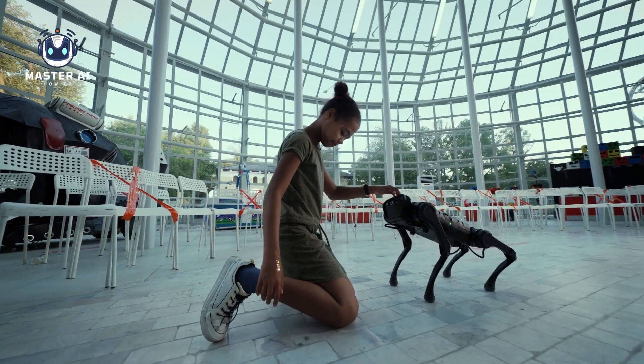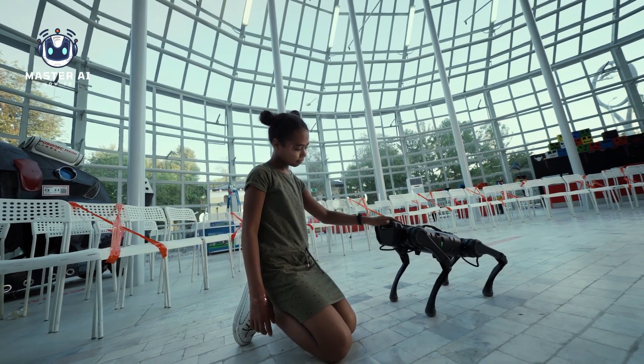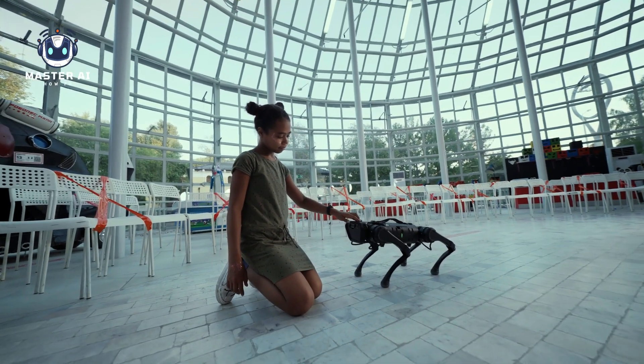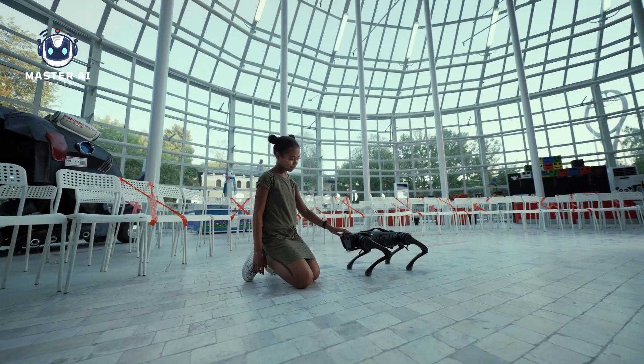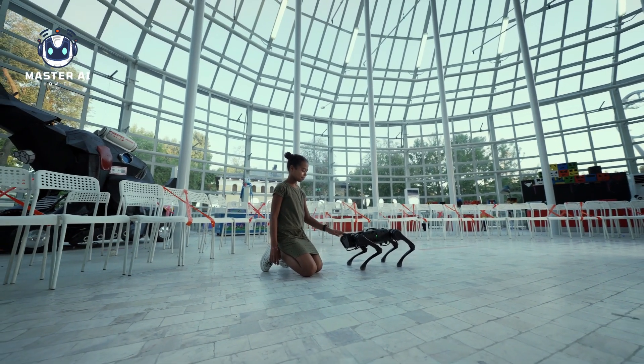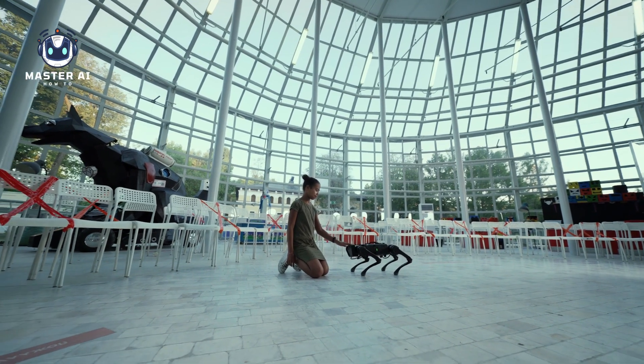10. Future. The field of robotics is rapidly evolving, and robots are expected to play an increasingly important role in our lives in the coming years. Advances in artificial intelligence and machine learning are expected to lead to the development of even more advanced robots, capable of performing tasks that are currently impossible for machines to perform.